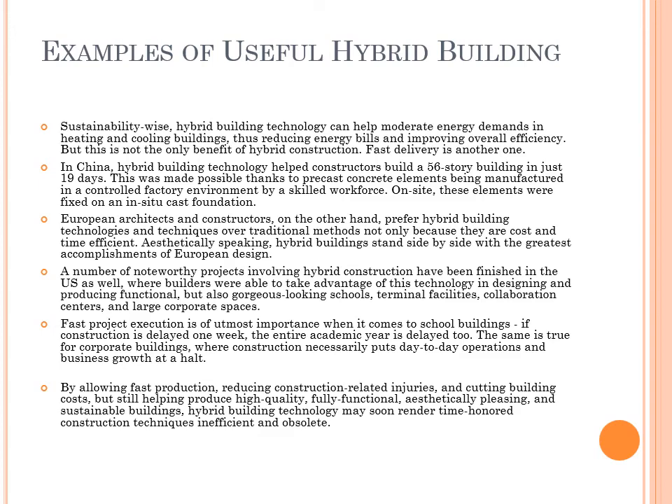European architects and constructors prefer hybrid building technologies and techniques over traditional methods not only because they are cost and time efficient. Aesthetically speaking, hybrid buildings stand side-by-side with the greatest accomplishments of European design.